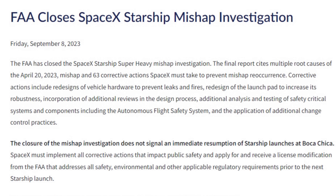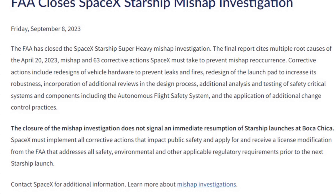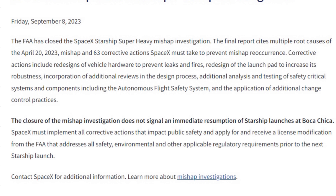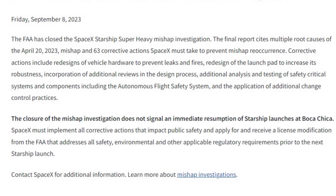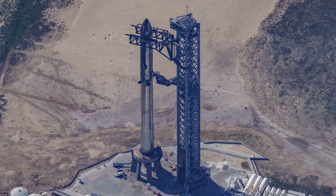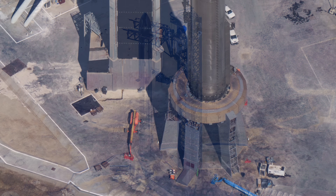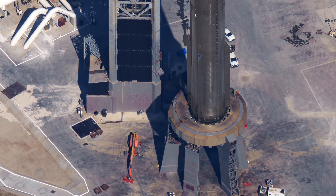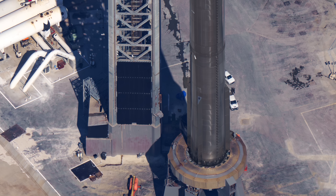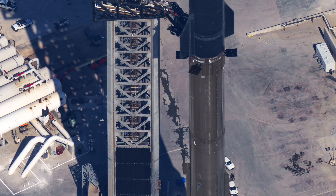Finally, we received an interesting update this morning from the FAA where they confirmed they have closed the SpaceX Super Heavy mishap investigation. The final report identified the multiple causes of the loss of control and failure of Booster 7 and Ship 24, as well as identifying 63 so-called corrective actions. All 63 actions are not listed in the FAA document, but we do know that SpaceX has made progress on some of them including FTS testing, engine bay fire prevention, and launch pad deluge system.